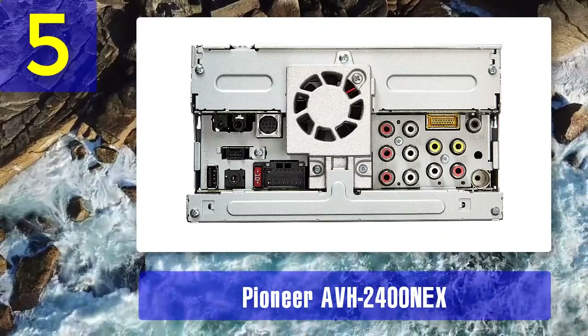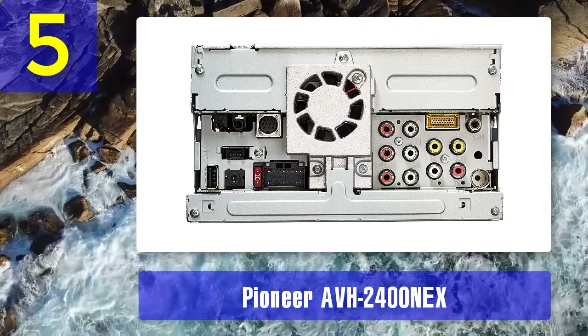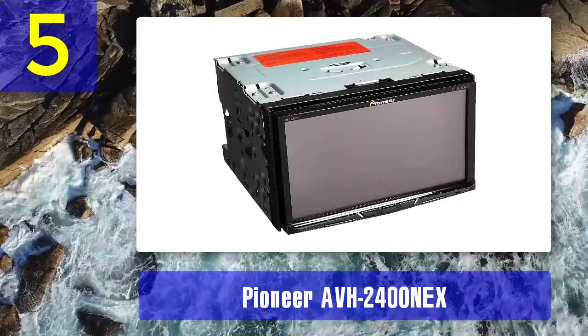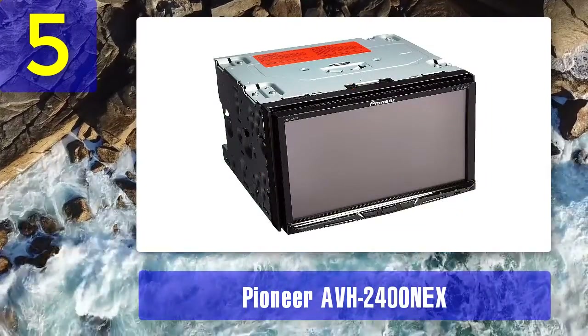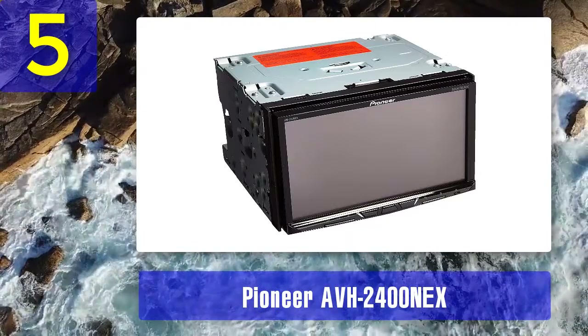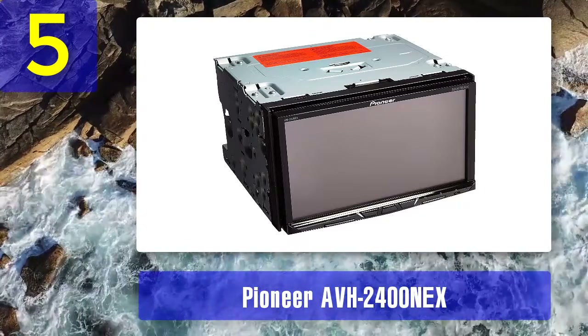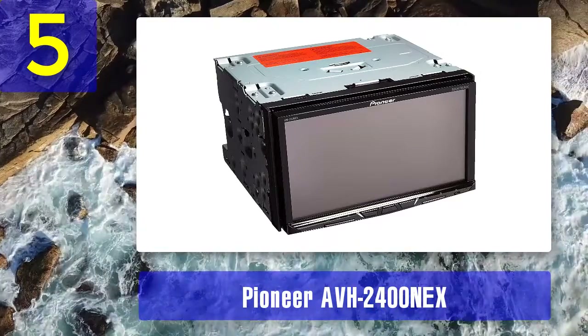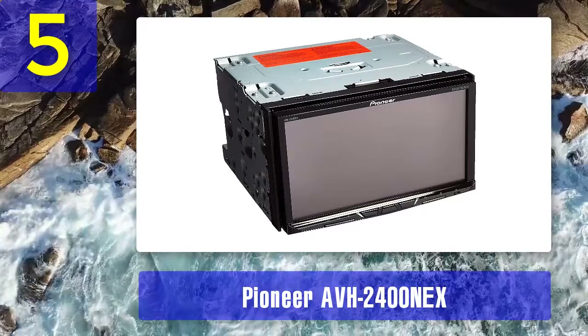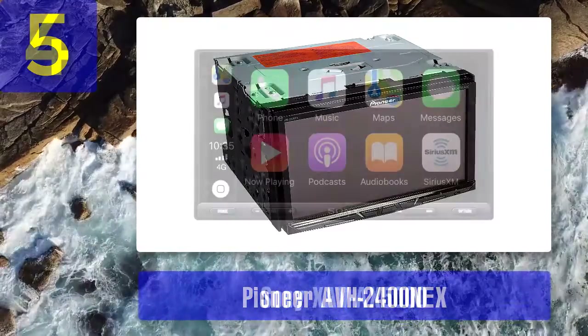Pros: 7-inch touchscreen, customizable interface, Bluetooth hands-free calling, multicolor illumination, remote control. Cons: Must have a phone plugged in or connected via Bluetooth to access apps such as Pandora. iDataLink Maestro is required to keep factory extras, but it's optional.